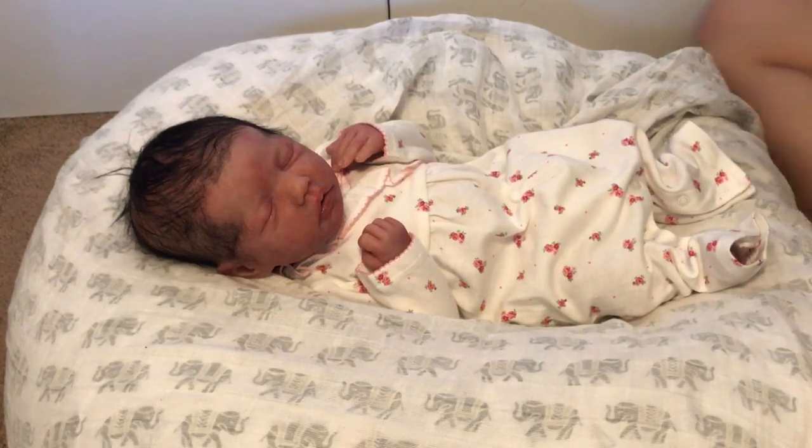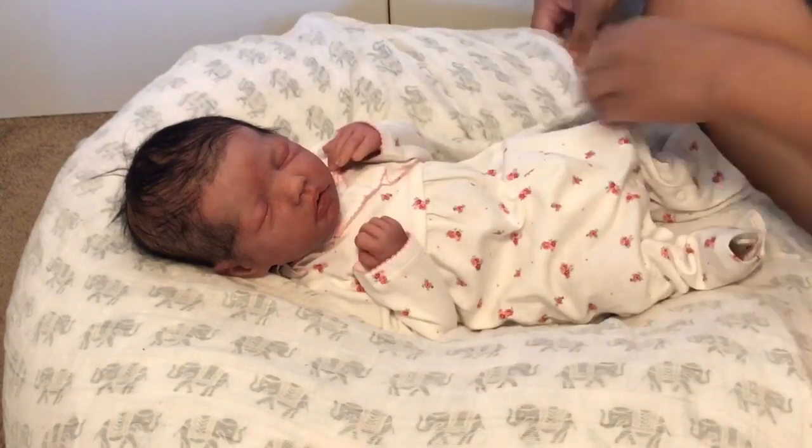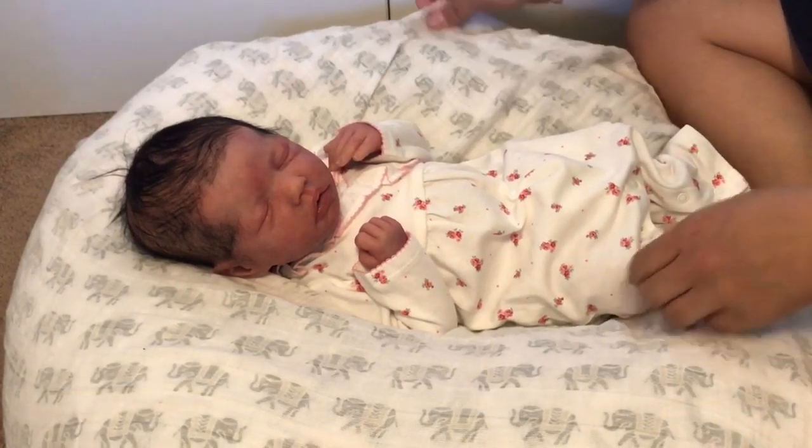Hey guys, this is Lynn with Little Fit Nursery. I am back with my Mia. She is the LS Full Body Silicone by Jenny Lee. And I wanted to hop on and do a topic chat.